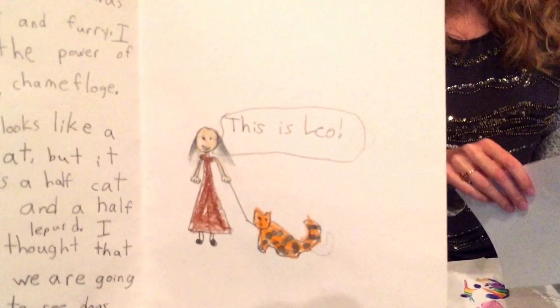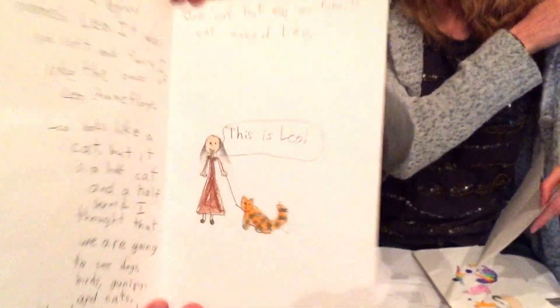I have a card from Nia who liked Leo a lot, and Leo's my personal favorite. Nia said: 'I like the leopard named Leo. It was so soft and furry. I like the power of Leo's camouflage. Leo looks like a cat, but it is a half cat and a half leopard. I thought that we were going to see dogs, birds, guinea pigs, and cats. We did see cats — one cat, that was my favorite cat, named Leo.' And then she drew her and Leo. Thank you, that's amazing.